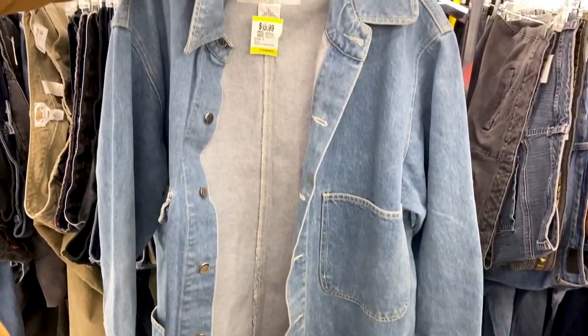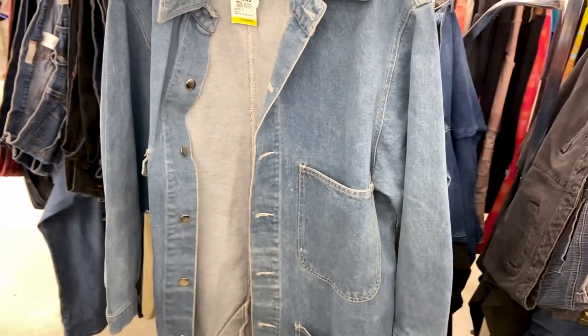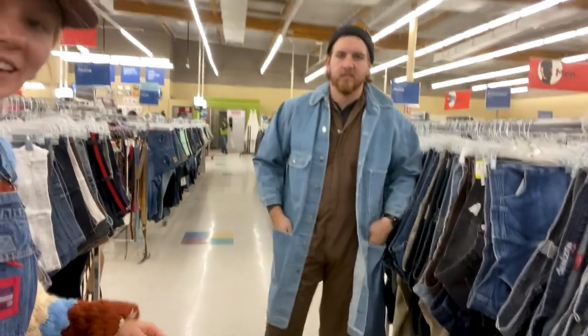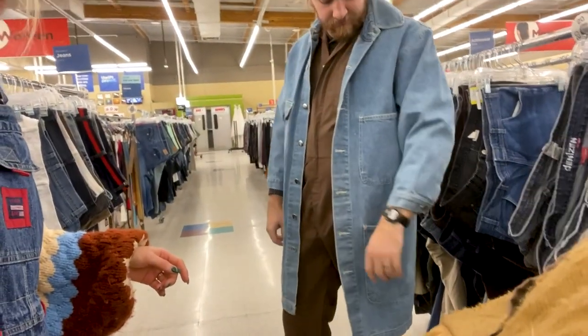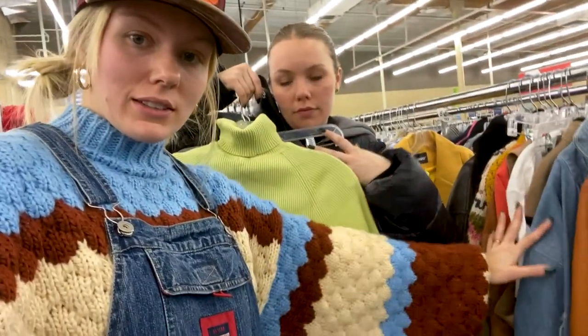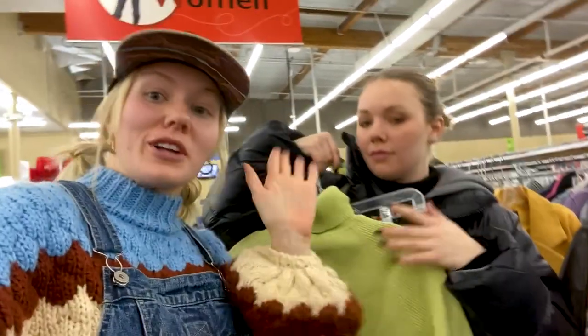Peter just pulled this coat and it's insane — it's a shop coat and the wash is really really cool. He has it on — this is really cool looking, it's a vibe. I think you should get that for sure! Claire and I are now going to go through some things that we got, because they have no dressing rooms here, but I'm okay with it because I don't want to try stuff on today.